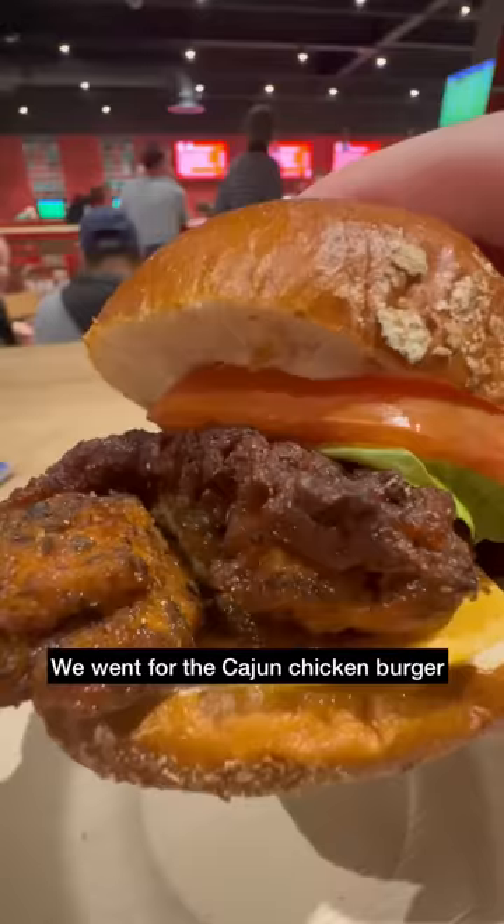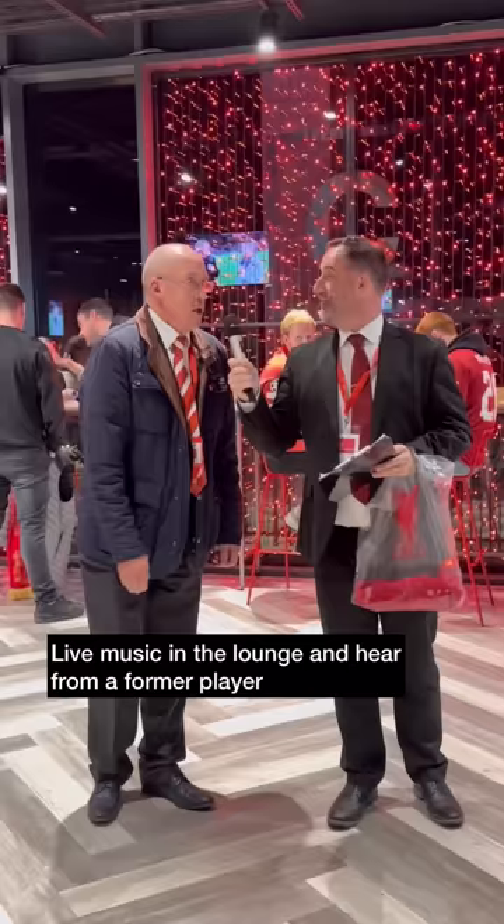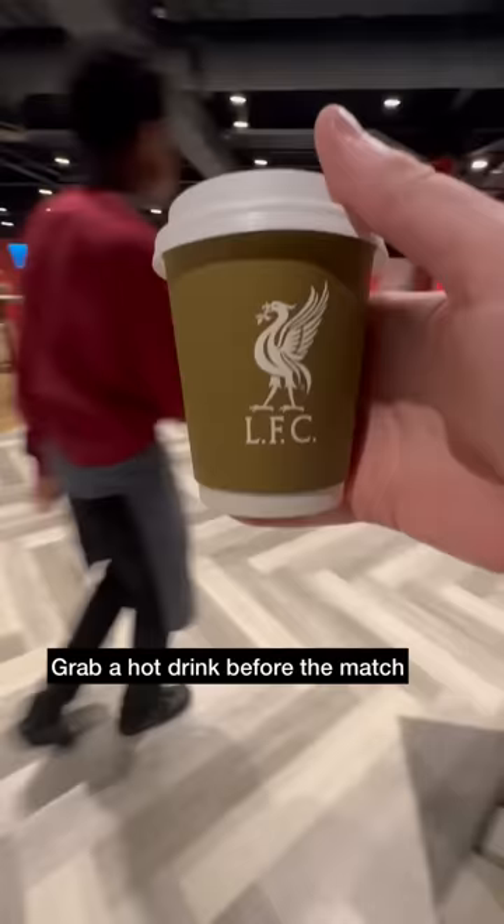The burger was pretty good, which we enjoyed back at the table. At the same time there is live music and a Q&A with a Liverpool legend. Redeemed a voucher for a soft drink at half time — other drinks are available. There are complimentary hot drinks as well, especially good for the colder evenings.